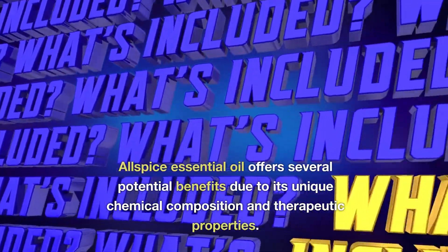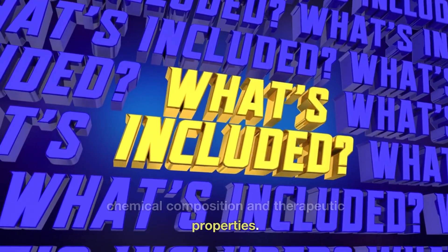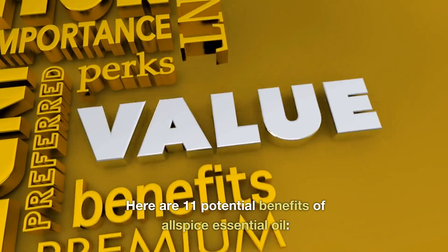Allspice essential oil offers several potential benefits due to its unique chemical composition and therapeutic properties. Here are 11 potential benefits of allspice essential oil.